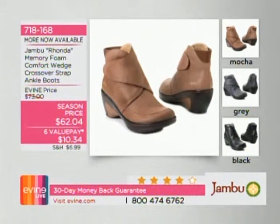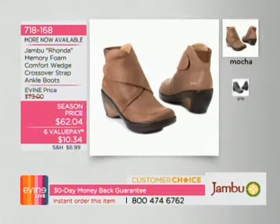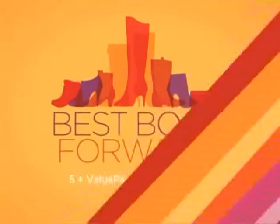The Ronda is a great customer choice — you get memory foam comfort. Your feet will be so happy. Available in mocha, gray, and black. It also has a comfort wedge and a crossover strap so you can customize the fit for a little wider or narrower foot. That's why we've sold over $12,000. Three great colors — pick the one that works for you and enjoy the six value pays.